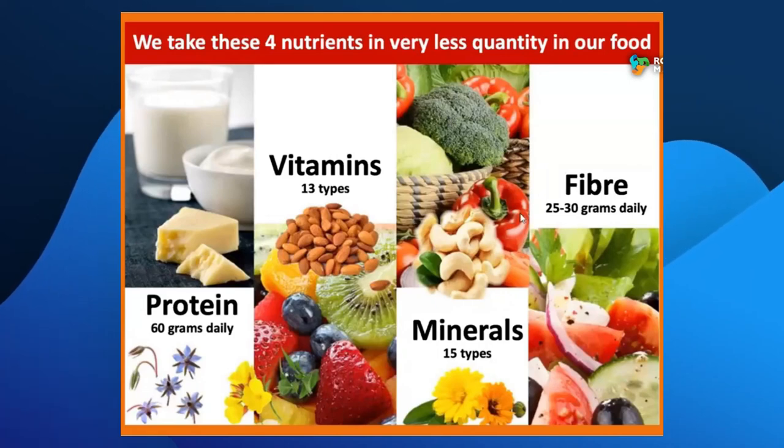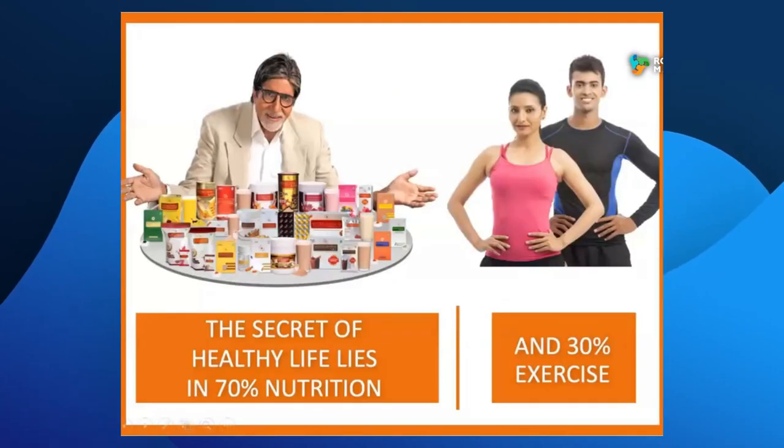The secret of a healthy life is 70% of this formula. This formula is clear and 100% of this formula. If you don't follow 60% of this formula, we will have to make a decision.